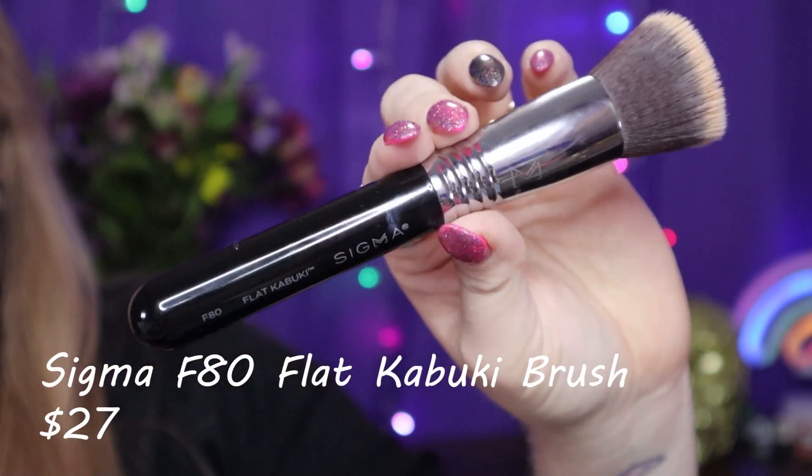Something I love this month is the Sigma flat kabuki F80 brush. Mine is dirty because I used it to apply my foundation today. Before this brush I was not a fan of using a brush for foundation at all — I got it in the Robert Welsh and Sigma brush set. Now I spread my foundation with this brush and then blend it in with a sponge, which gives me fuller coverage. If you're looking for a foundation brush and don't mind paying Sigma prices, this is a great one.